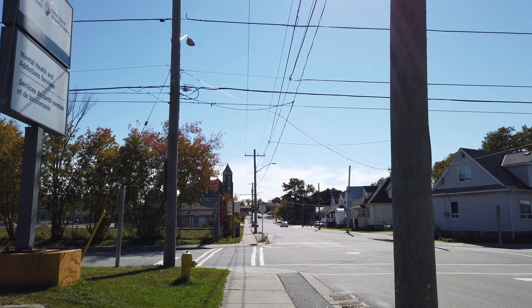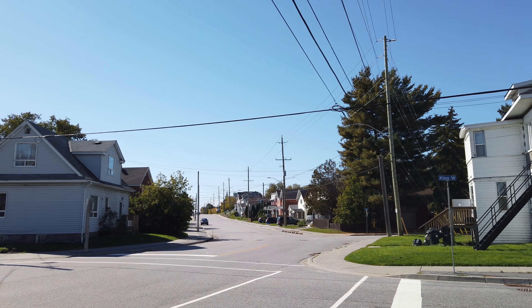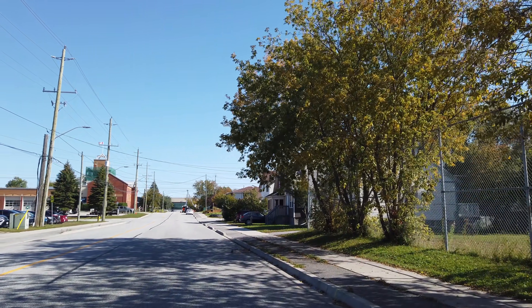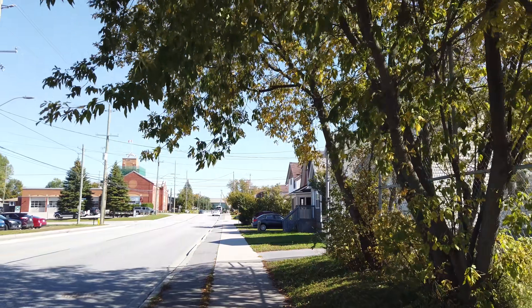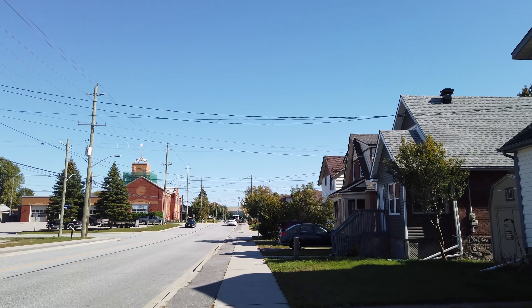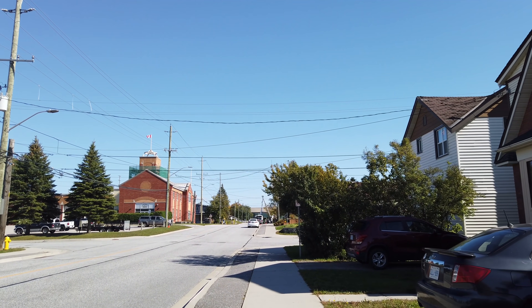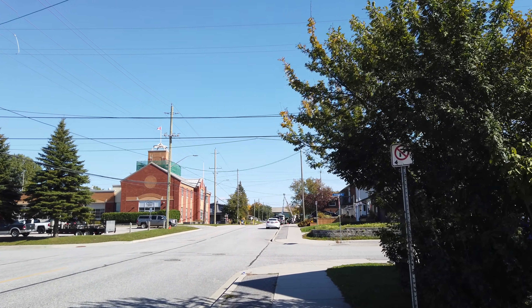And here's Ferguson Street looking back towards downtown. And this is the area I lived in during my formative years, if you want to call them that. I moved to this neighborhood when I was 12 and lived here right up until I was 22 years old, and I still lived with my mom at that point. My entire high school years were spent in this neighborhood.